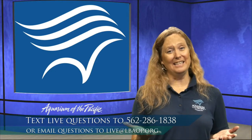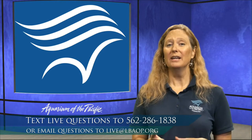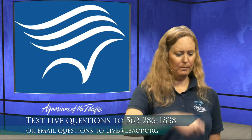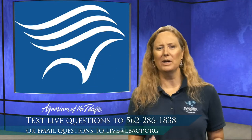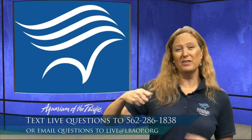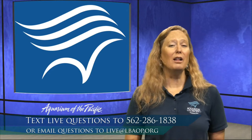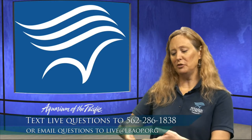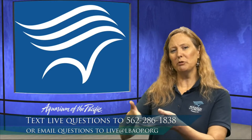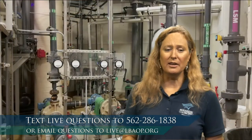Once we feed our animals and they eat, eventually the animals are going to have to go to the bathroom. So there is a lot of cleaning that needs to happen, and a lot of different ways to filter our water. One way is physical or mechanical filtration — you physically remove an item, a solid or waste, from the water by straining and capturing the physical parts.